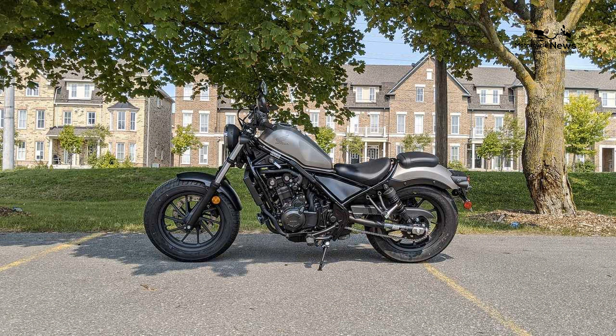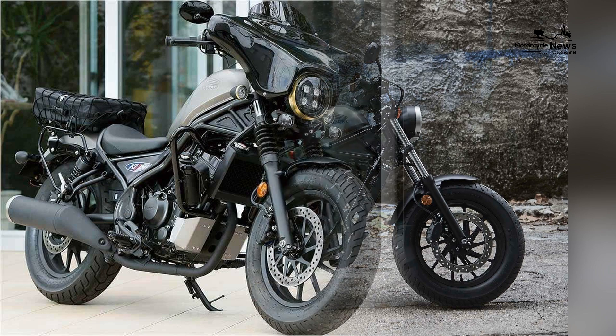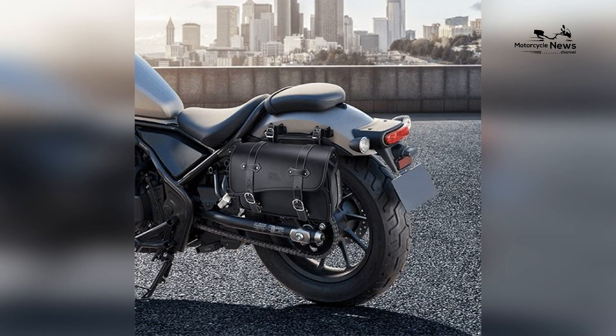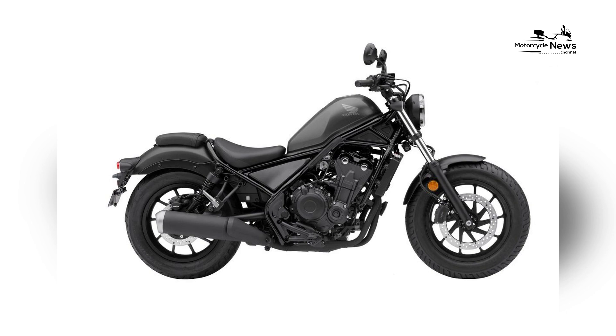Comfortable Seating and Cruiser Ergonomics. Crafted for comfortable riding, the Rebel 500 features cruiser-friendly ergonomics. The motorcycle offers a relaxed and laid-back seating position, mid-mounted foot controls, and a cruiser-style riding posture, ensuring riders can enjoy extended journeys without discomfort.